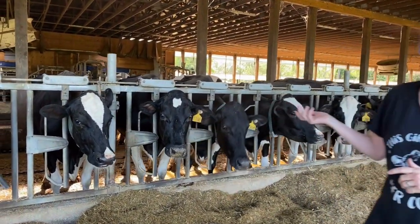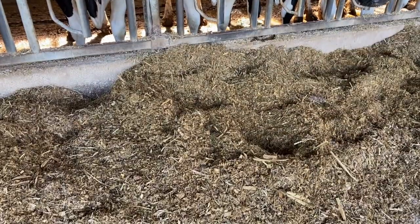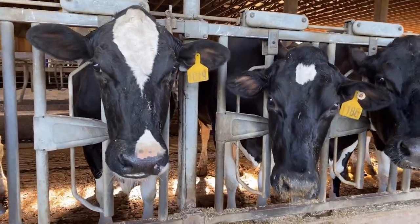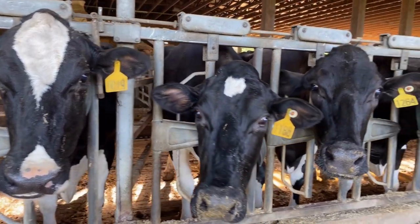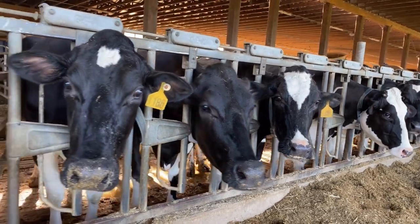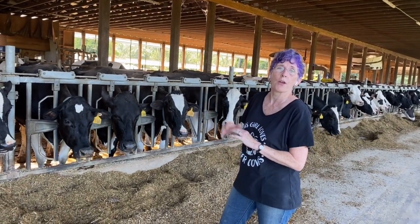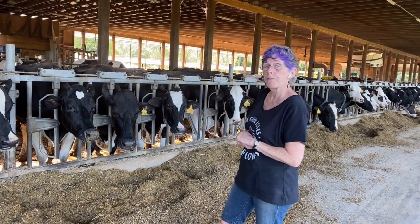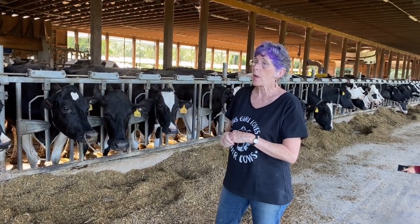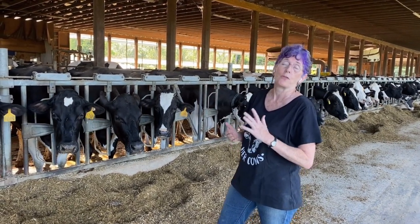Here they are — they sleep on water beds that are covered with sawdust, so they are very comfortable. In the summer, the water beds are nice and cool, keeping them cool. In the winter, they don't freeze, which is interesting. Cows drink a lot of water, so they always have access to water. They also have a special needs area — if someone's got a hurt foot or is feeling a bit off, we put her there so she can get extra attention and everything she needs.